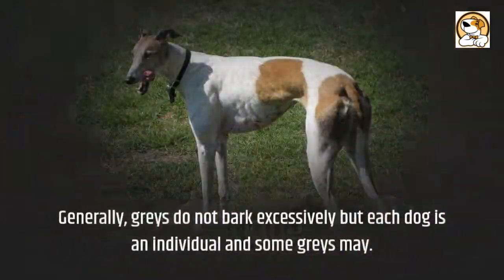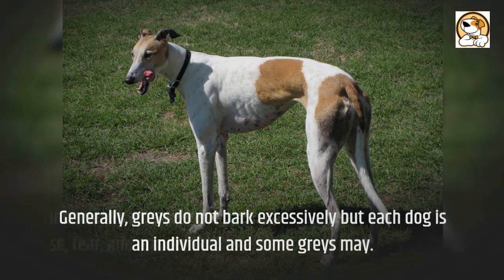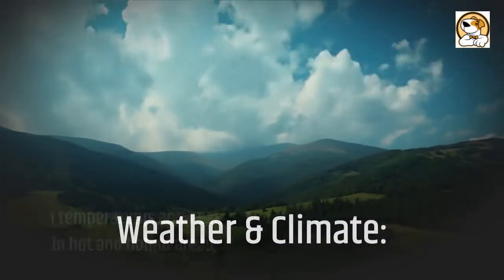Barking: generally, greyhounds do not bark excessively, but each dog is an individual and some may. Common reasons for dogs barking include boredom, excitement, distress, territorial defense, fear, and anxiety.